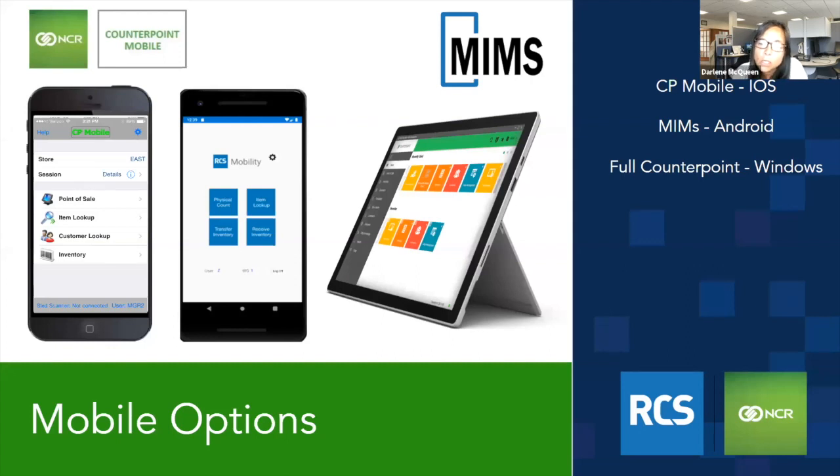We do offer options for mobile. If you're looking to be untethered from the cash wrap area and want to be on the floor selling, or if you're a garden center and want to be in the yard making sales, then CP Mobile is a great option. It runs under iOS technology and allows you to do point of sale and inventory functions like physical inventory, receivings, customer lookups and inventory lookups, working directly with your Counterpoint database.